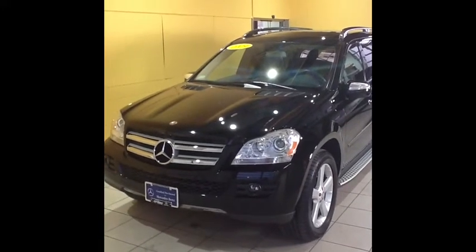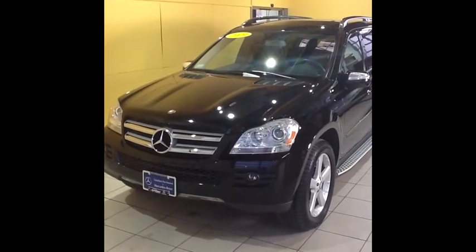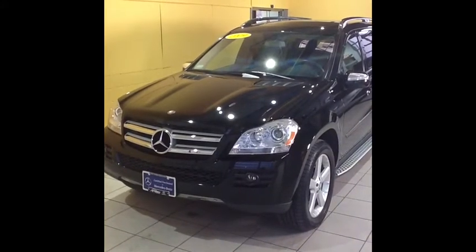Hi, thank you for your interest in our 2009 certified Mercedes-Benz GL450. In this video we're going to give you the opportunity to review the cosmetic condition of this car and also some of the features that it has.